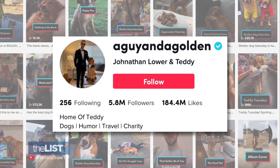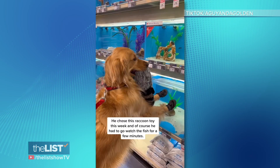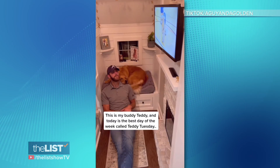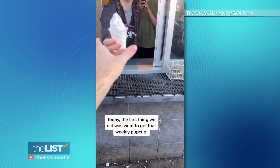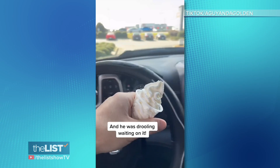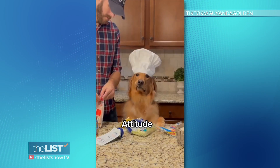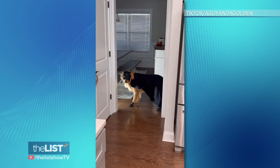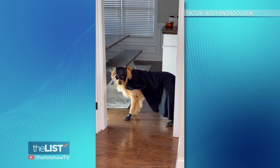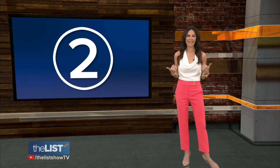A Guy and a Golden's TikTok page follows Teddy and his dad Jonathan Lower on their daily adventures. On Teddy Tuesday, the first thing they do is get that weekly pup cup — and he was drooling waiting on it. After he gets his pup cup, Teddy makes us laugh with his comedic yet oh-so-cute videos — including appearing in a Batman outfit.